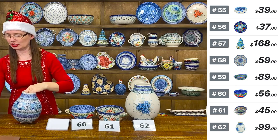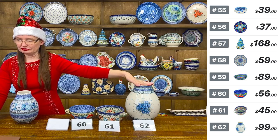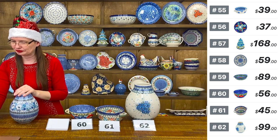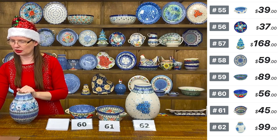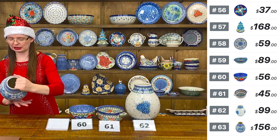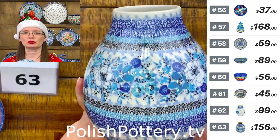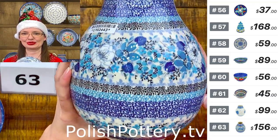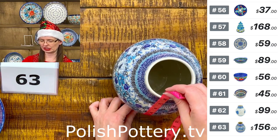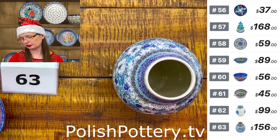Number sixty-three is the smaller sister vase — eight inches tall, three inches in diameter on top. U6 pattern, 'Blue Symphony' designed by Teresa Liana, Unicat 5025. Only one left. It looks tiny next to the big one but it's not — still a beautiful piece.